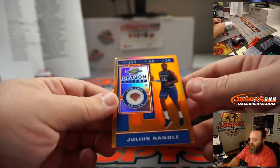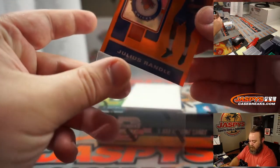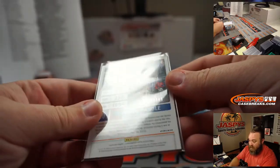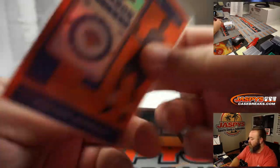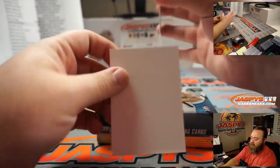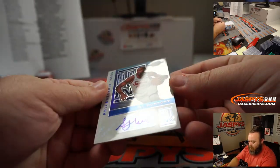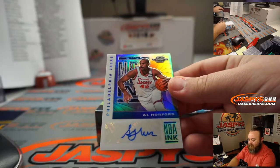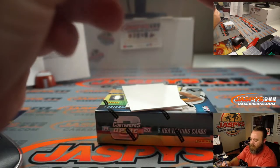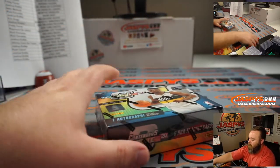Julius Randle season ticket orange for the Knicks, Freddie Ferrer. That is number 29 out of 49. And the Otto — NBA Inc. Otto Al Horford for the Philadelphia 76ers, Rich Faradis.